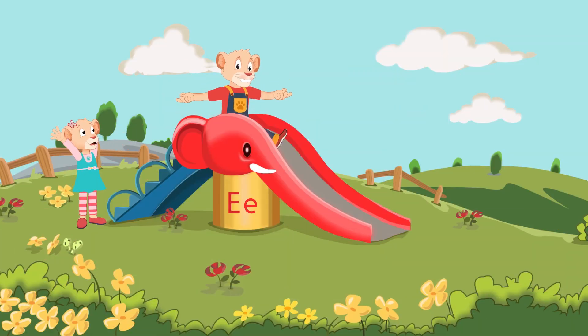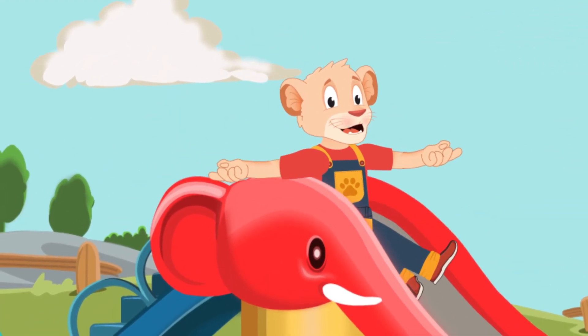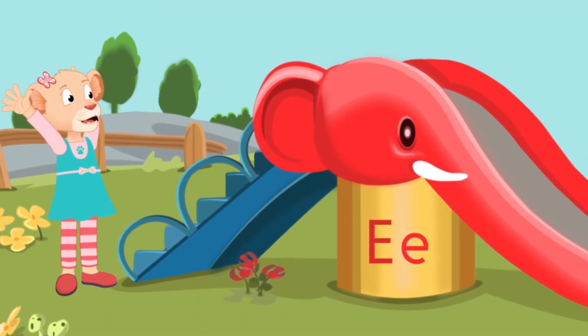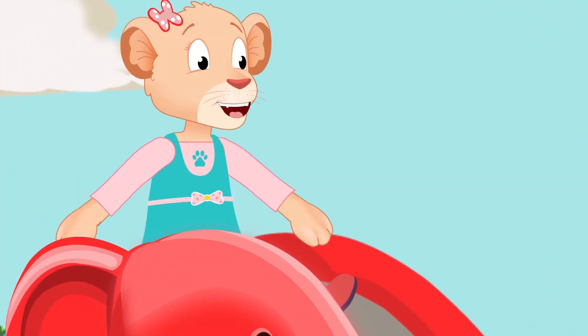I am an elephant, huge and strong, with a long muscular trunk and legs like a tree trunk. I am an elephant, elephant, a-a-elephant, huge and strong.